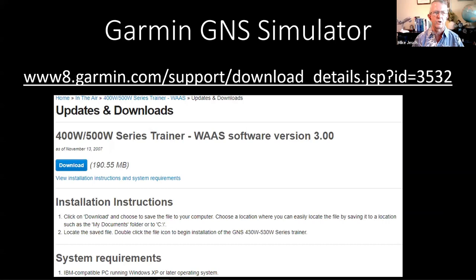I just got an email from a gentleman who says he's had some luck running the simulator on a virtual machine window on his Mac. This simulator is 14 years old — as of November 13, 2007. The navigation database is also ancient, so there are many approaches now in the system that are not in this nav database. It's more about learning techniques than learning current navigation.